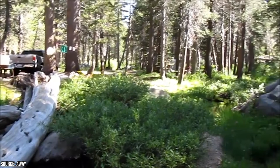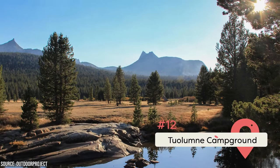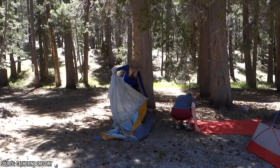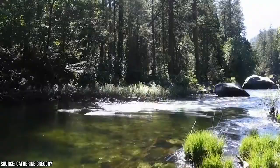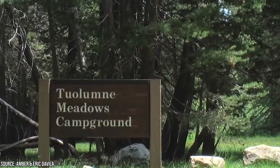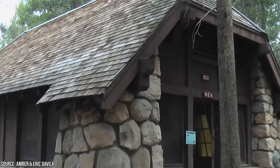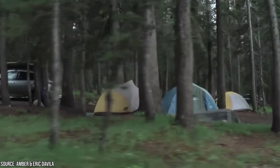Tuolumne Meadows Campground is the largest and highest campground in Yosemite with 304 campsites and an elevation of 8,600 feet. You can stay in a tent, RV, or trailer up to 35 feet long. It fits plenty of amenities into its large size, including a restaurant, gas station, post office, mountaineering school, visitor center, and more. The campground offers beautiful views of Elizabeth Lake and Lyell Canyon, and you may even see a black bear on the John Muir Trail. You can reserve half the campsites from July through September for $26 a night, and hope the rest are available.